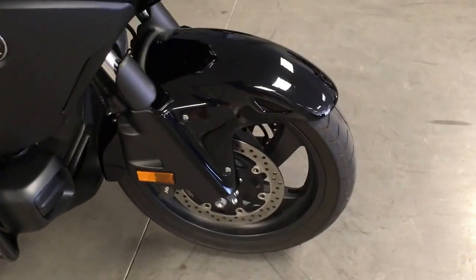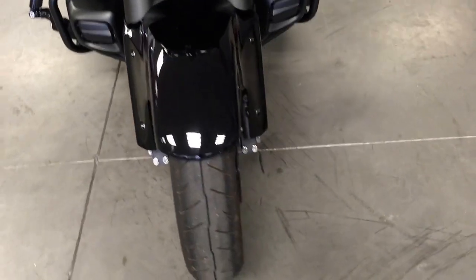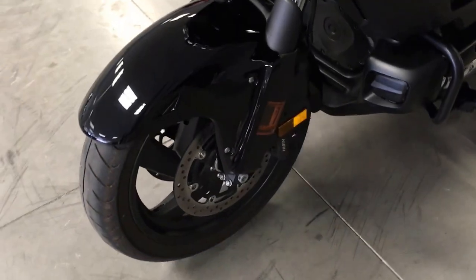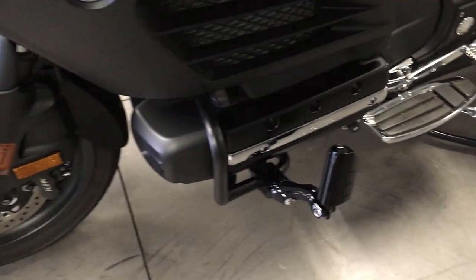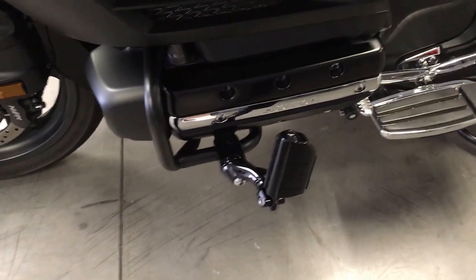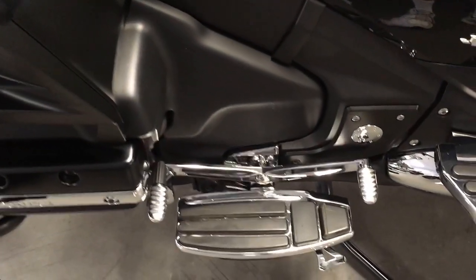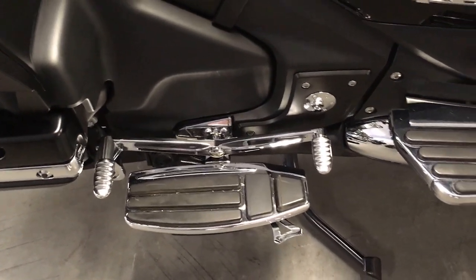Blacked out wheels, dual front disc brakes, pegs for the rider, and extra pegs to stretch out on.